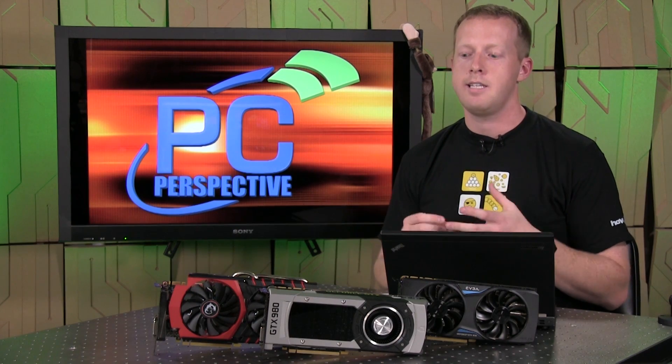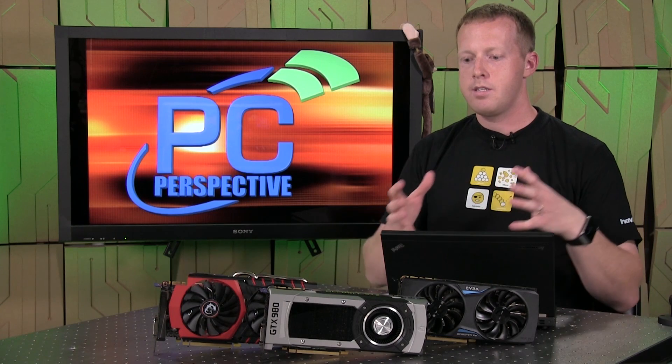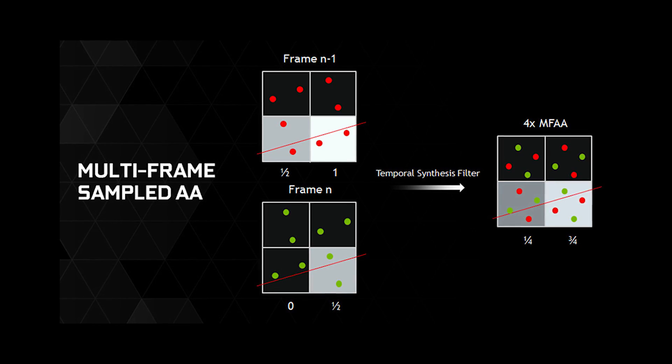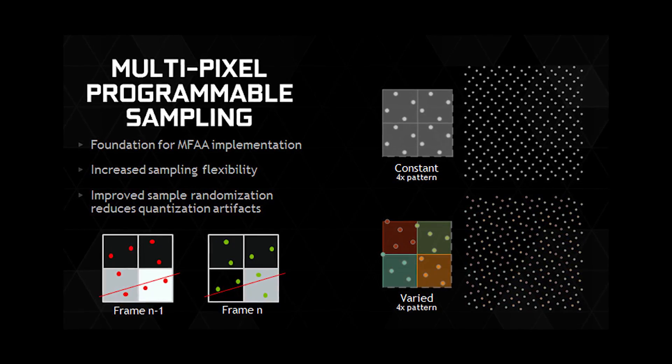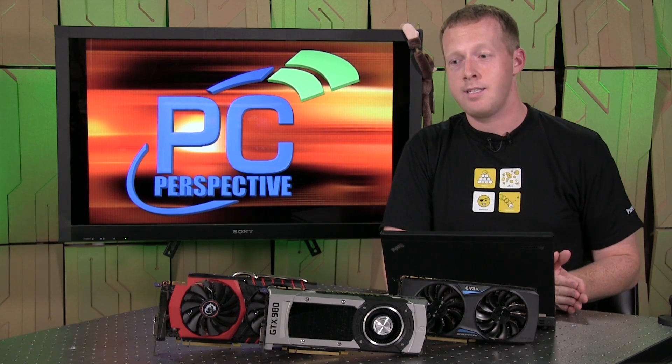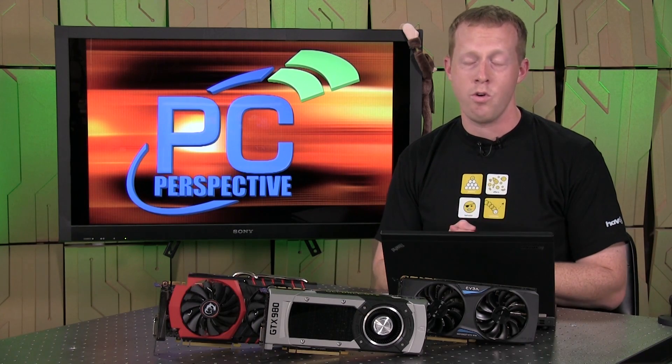They are adding a couple of interesting things feature-wise. They have one new anti-aliasing mode called MFAA, which stands for multi-frame anti-aliasing. It's sort of like temporal anti-aliasing in that it compares previous frames in an image and merges them as it goes, but it's also varying the sample points on each pixel progressively — a randomized sample point pattern. The result is you're supposed to get about 4X AA quality for about the cost of 2X AA. It's not enabled in the drivers they shipped to us, so we really have no way to test that yet. We'll take that at their word for the time being.